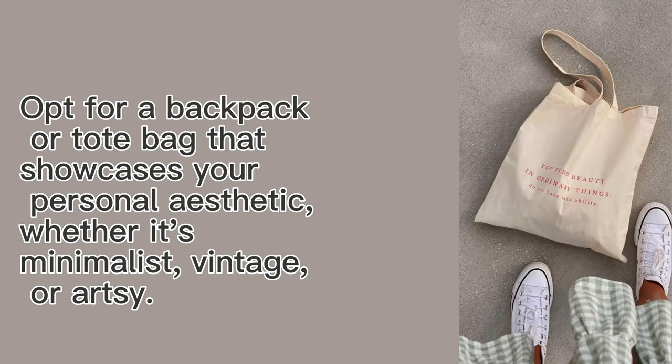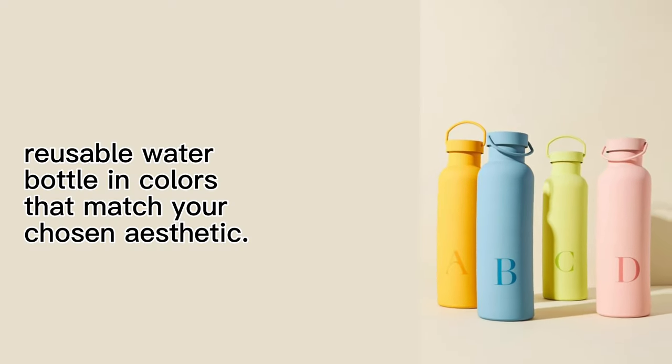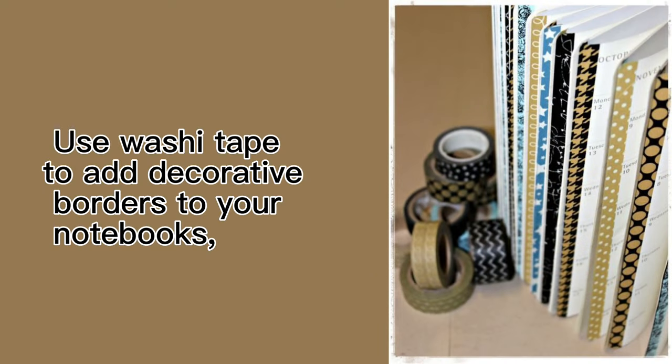Backpack or tote bag: opt for a backpack or tote bag that showcases your personal aesthetic, whether it's minimalist, vintage, or artsy. Water bottle: look for a chic and reusable water bottle in colors that match your chosen aesthetic. Washi tape: use washi tape to add decorative borders to your notebooks, binders, and other supplies.